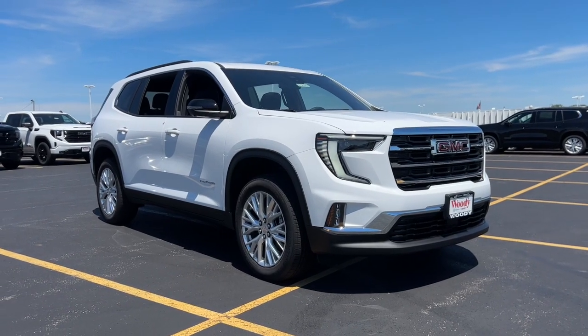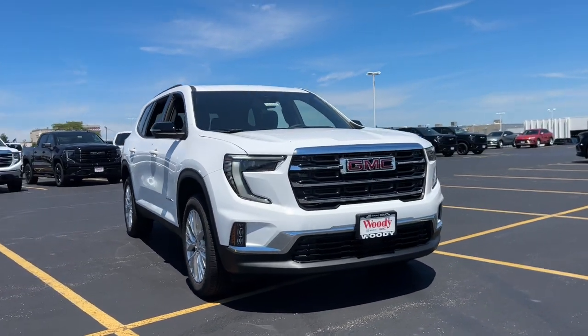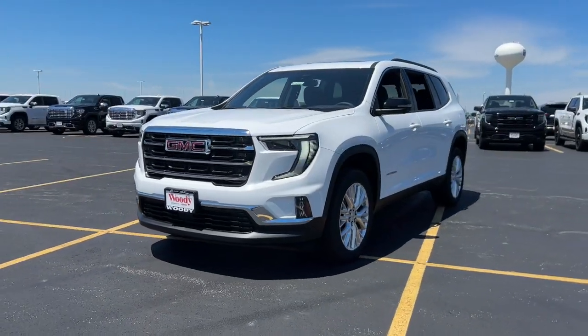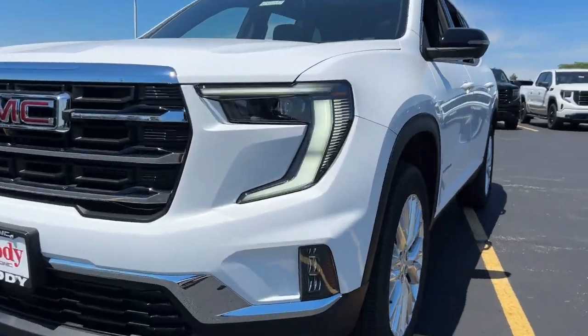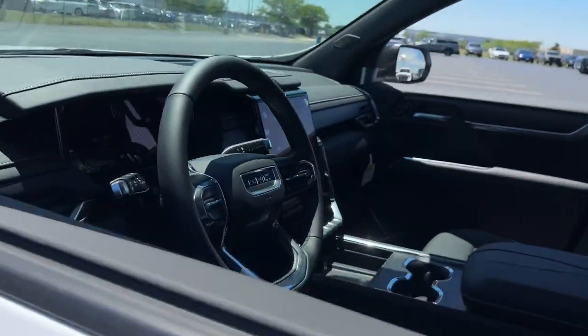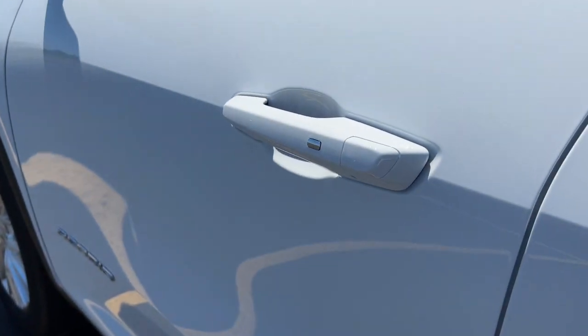Enjoy the view of this 2024 GMC Acadia. This solidly built Acadia delivers family-friendly comfort, convenience, and security. A host of desirable creature comforts and impressive safety features are at your command in this attractive, versatile vehicle.